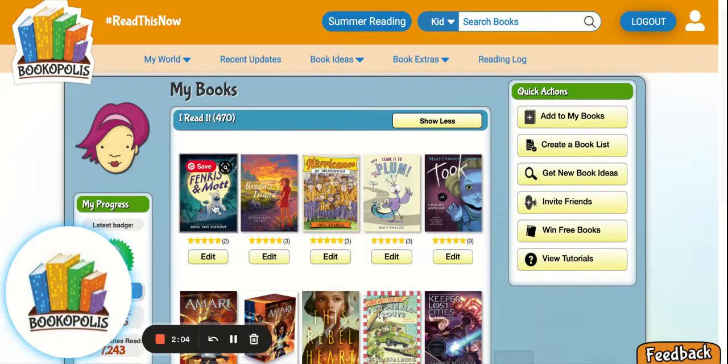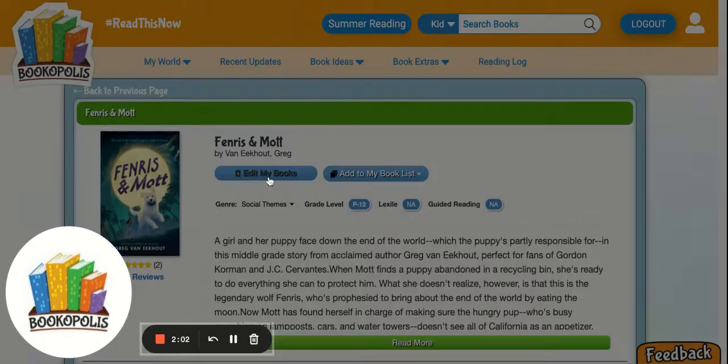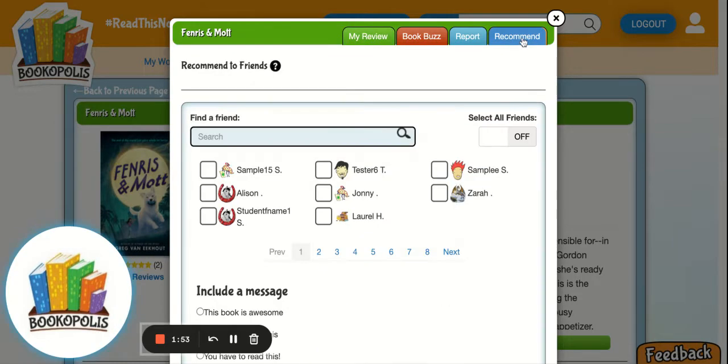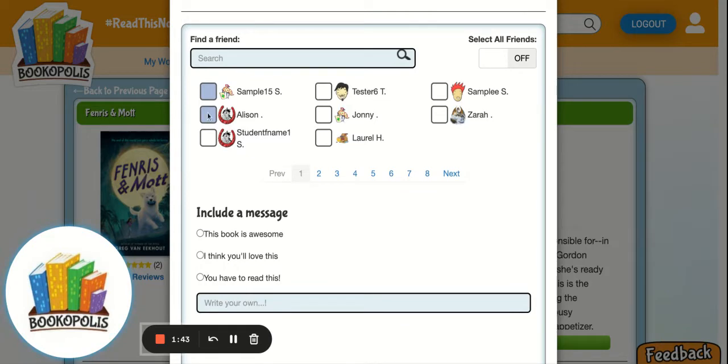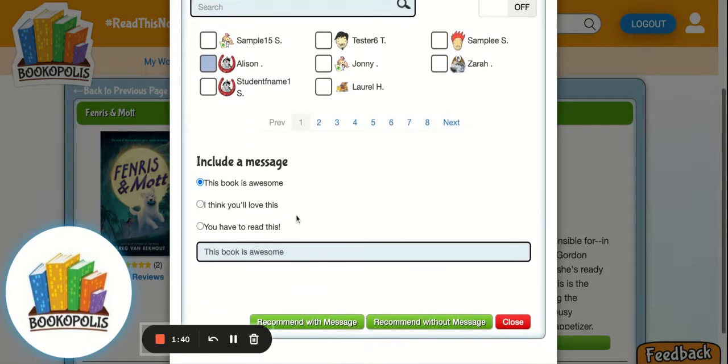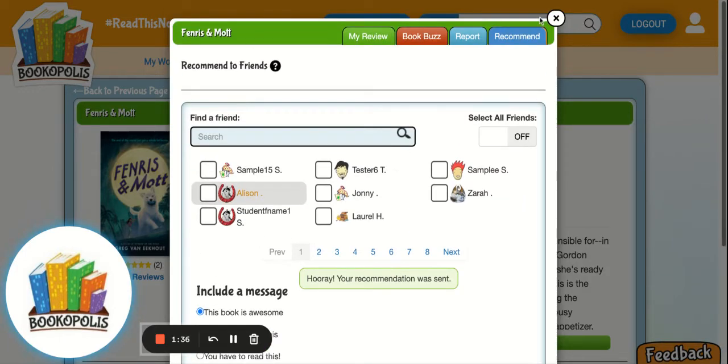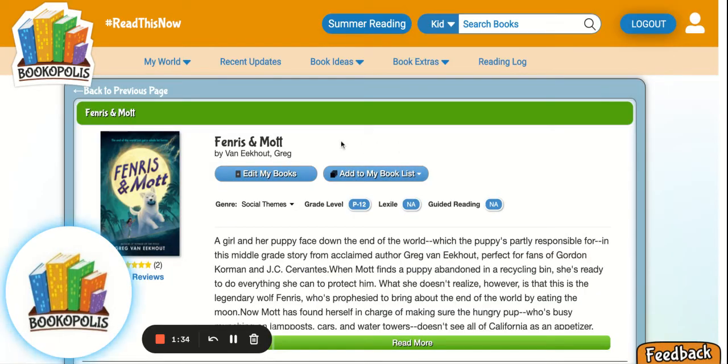Students can also recommend books to their peers. Peer-to-peer recommendations are very powerful for getting kids excited about what they're gonna read next. Once you create a class in Bookopolis, all of those students are automatically connected as friends. So here's where you can say, maybe I think my friend Allison would really like this book — I'm gonna say this book is awesome and send it to her, and she'll be able to see that on her recent updates page.